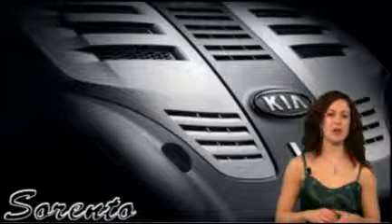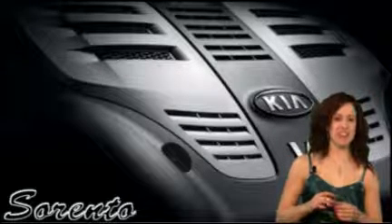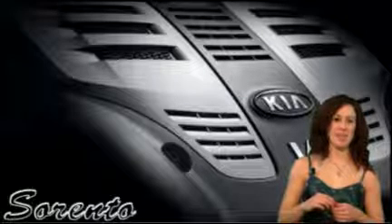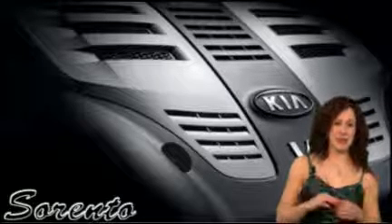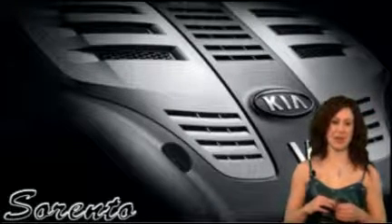The Kia Sorento is powered by a 3.8-liter V6 engine that delivers 262 horsepower, and its advanced engineering, including five airbags, anti-lock brakes, and electronic stability control, has helped the Sorento earn a 5-star crash safety rating in all four categories from the National Highway Safety Administration.